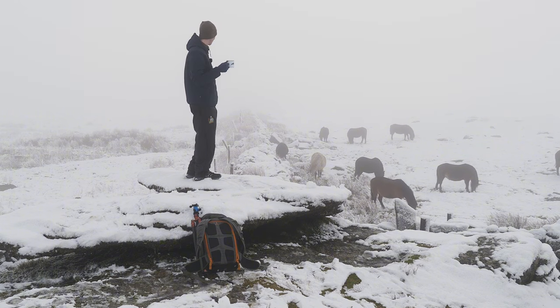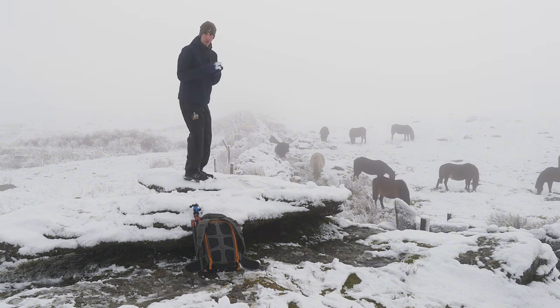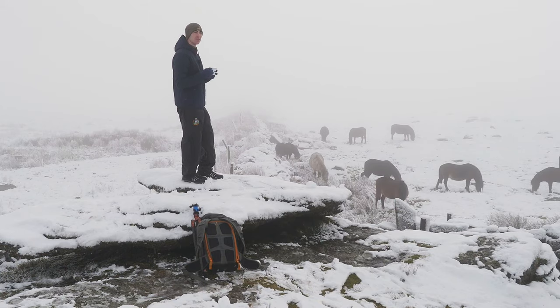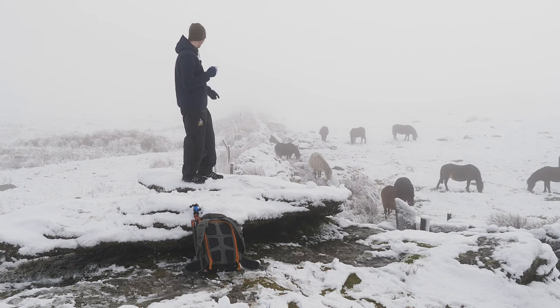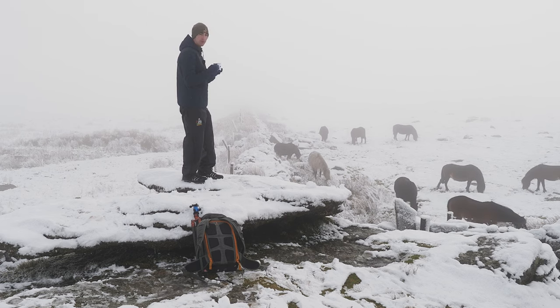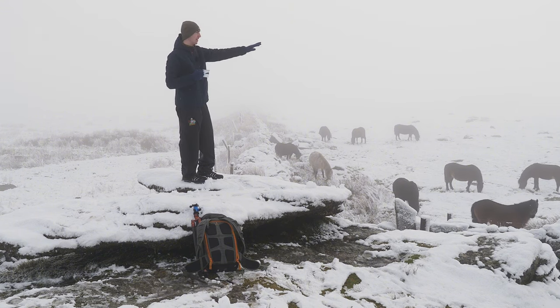It's just incredible up here this morning, absolutely stunning — and a nice hot chocolate too. I've tried to get a few photos of the ponies down there, I think I got one or two. There's a chaffinch that landed on the beacon up there which is quite nice. I'll quickly show you those pony photos if I got any on the way up.